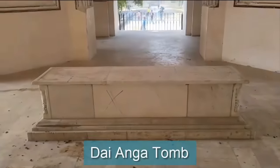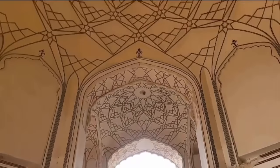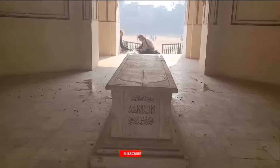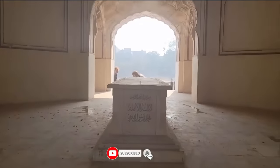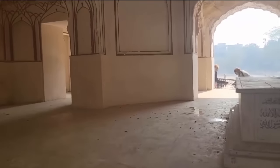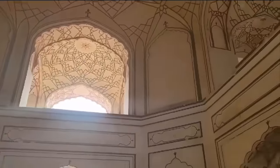جی فرینڈز، اب ہم مقبرے کے اندر موجود ہیں اور جیسا کہ آپ دیکھ سکتے ہیں کافی اچھا کاشی کاری کا کام نظر آ رہا ہے، لیکن اس بلڈنگ کی مینٹیننس کو بہت توجہ دینے کی ضرورت ہے۔ یہ نادرہ بیگم کی قبر بھی دیکھ سکتے ہیں جس پر قرآن کی آیتیں اور اللہ کا نام موجود ہے۔